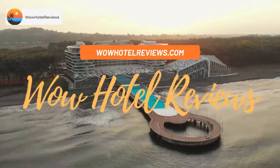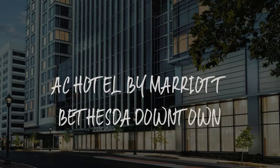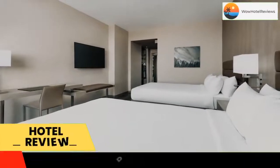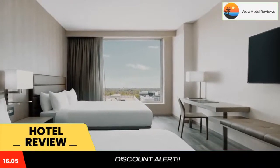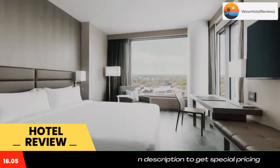Hello guys, welcome to Wow Hotel Reviews. Today I am reviewing AC Hotel by Marriott Bethesda Downtown. Please use our Booking.com link in the description to book the hotel and get special pricing. Some of the most popular facilities are parking, free Wi-Fi, pet friendly, fitness center, parking on site, and a bar featuring a restaurant.